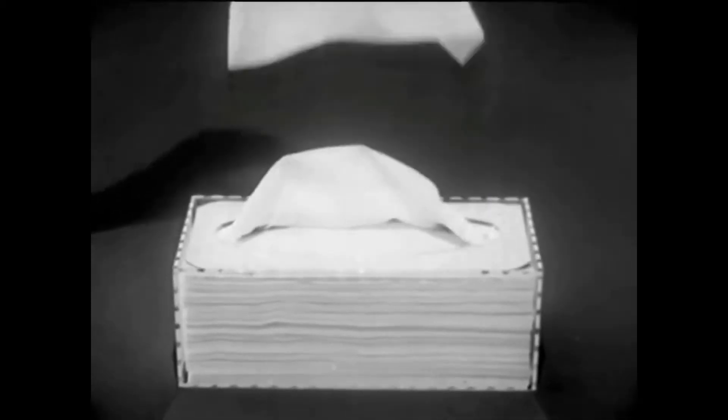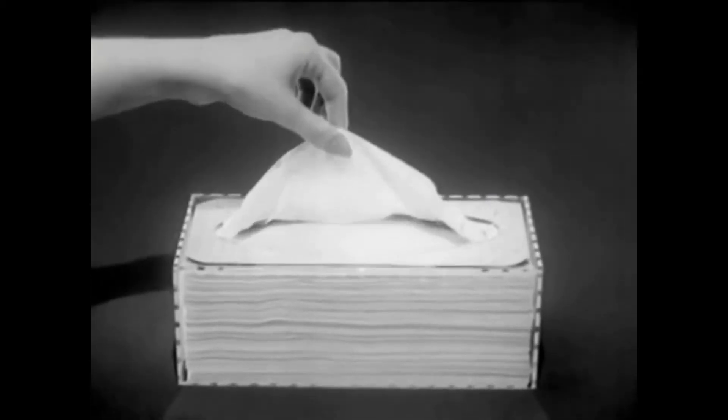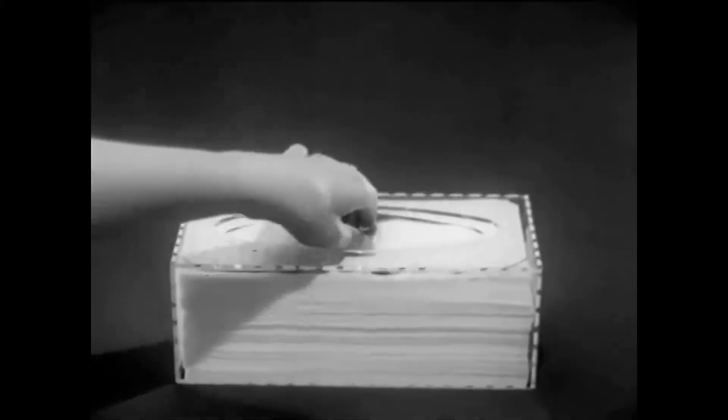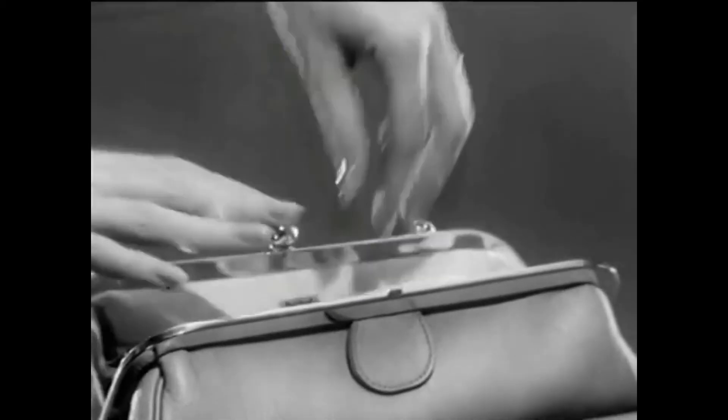Only Scotty's magic oval can give you tissues that float up smooth and easy. No tugging, no tearing, no extra tissues tagging along. And Scotty's magic oval does even more — it lets you reach in for tissues by the handful, all neatly folded, just right for pocket or purse.